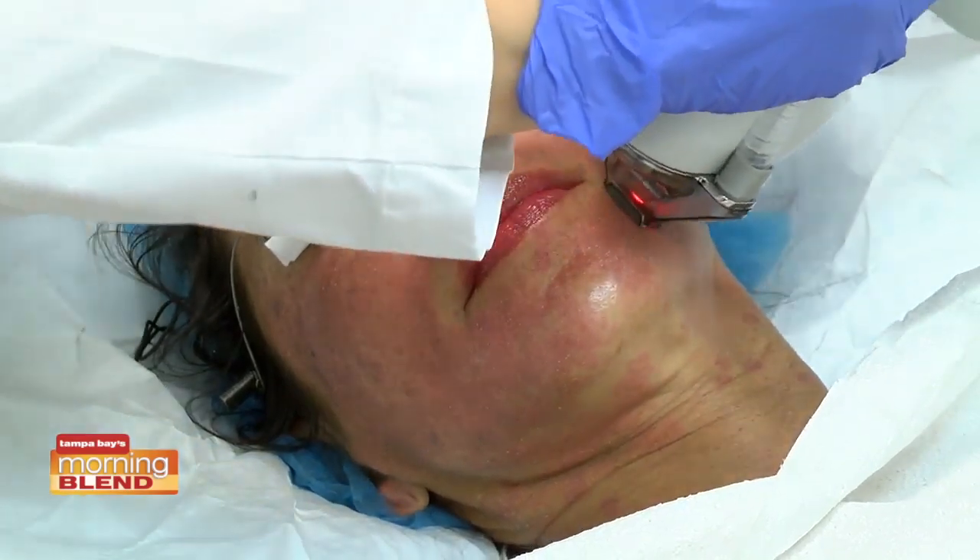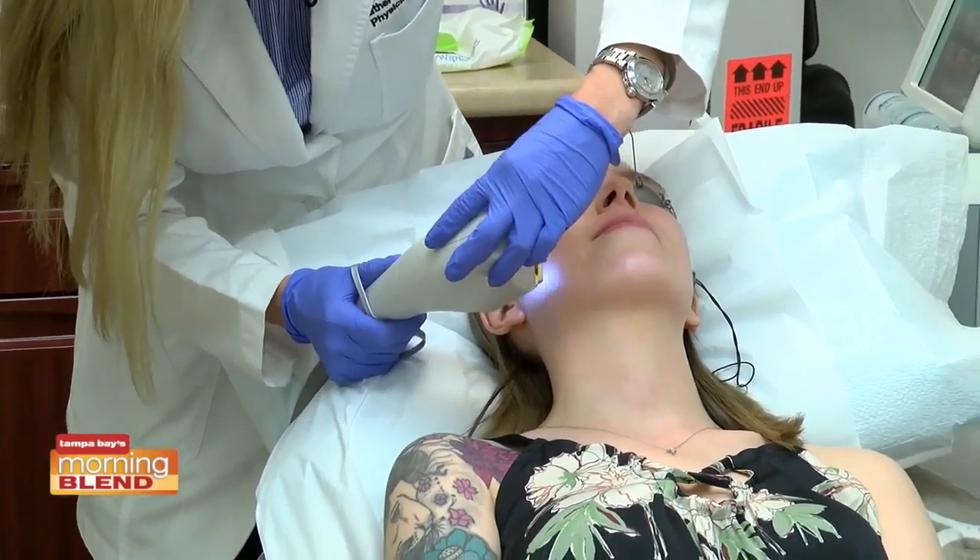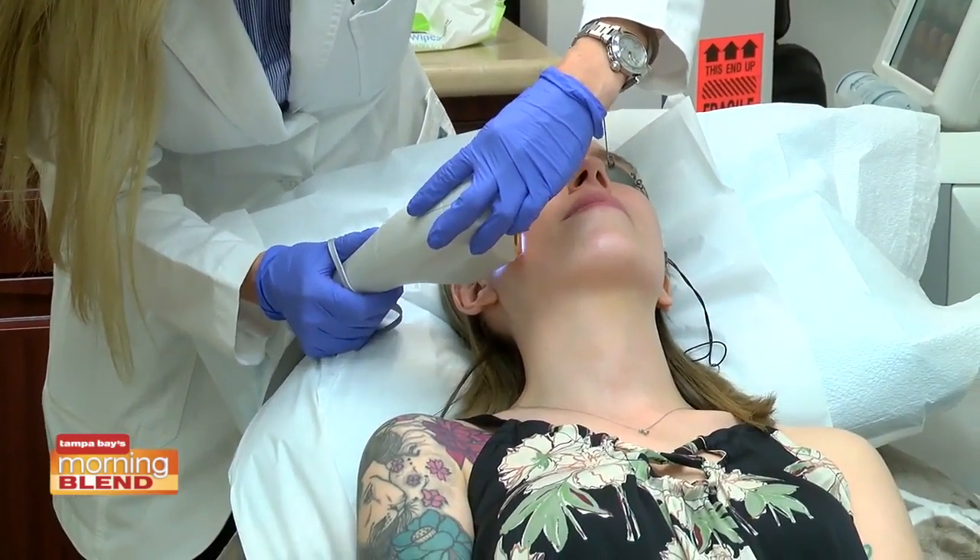You referred to yourself as the laser specialist. Why is experience so key when it comes to any of these procedures? Most providers go to a weekend course and learn how to use a device. I trained at Harvard, where lasers were just being developed. Not only did we learn how to use them, but we did studies, published the studies, and began teaching how to use the lasers. Over time, you learn the tricks that don't always show up in courses. Experience makes a big difference.